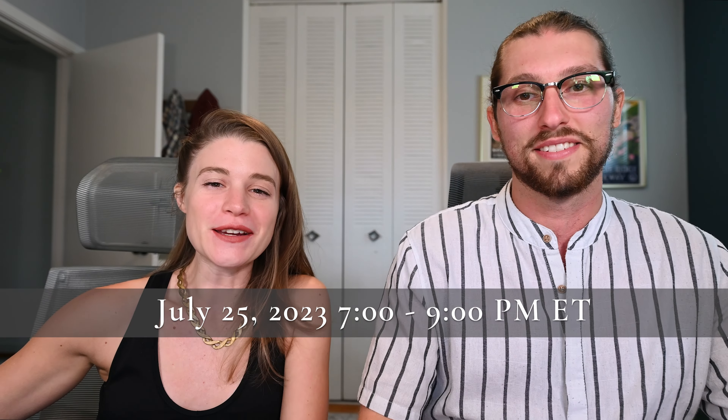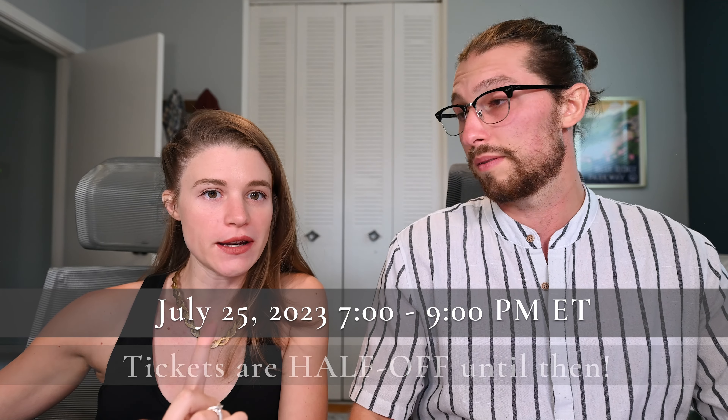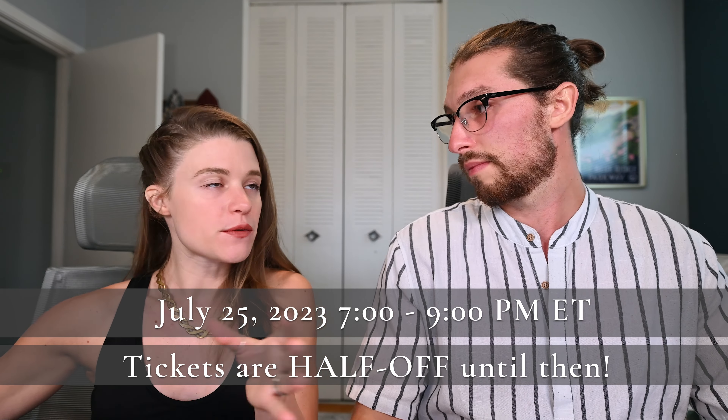This live workshop is going to be hosted this coming Tuesday — that's five days from now — July 25th from 7pm to 9pm Eastern Standard Time, and tickets are on sale right now for half off if you buy before the workshop itself. After July 25th, that replay will still be available for purchase on our website but at full price. So if you're watching this video after July 25th, don't worry — all of this great information is still accessible to you — but if you're watching it beforehand, this is your opportunity to get all of this for half off because we just love seeing your smiling faces when we go live.